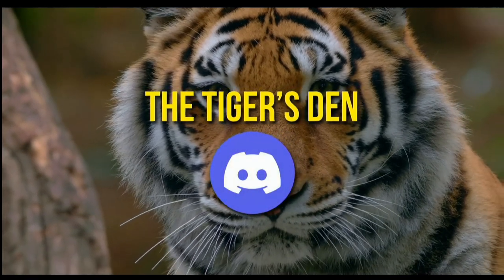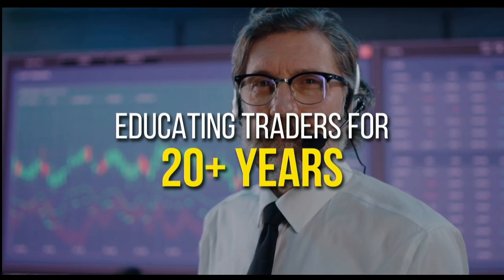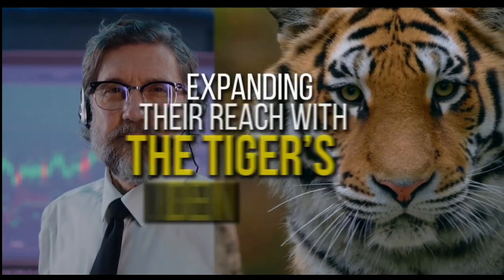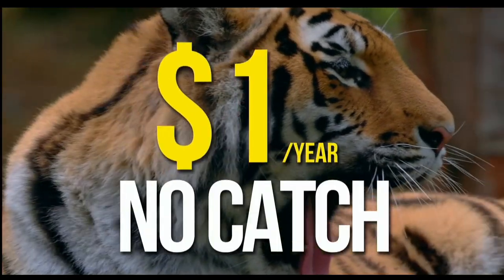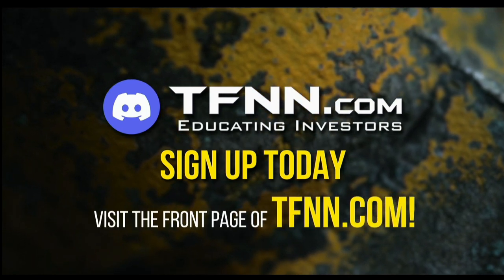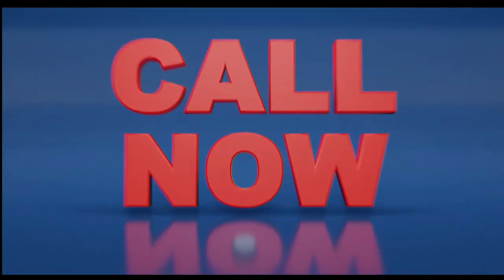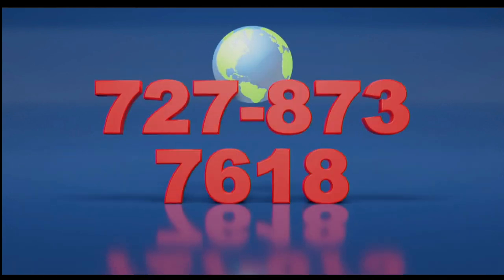TFNN has launched the Tiger's Den. Hosted at Discord, TFNN has been educating traders for more than 20 years with live programming hosted by a variety of professional traders during market hours. Available to all tigers and tigresses for just $1 for the year. There's no catch or added costs when you join our community of traders. Sign up today and become a part of this educational community of traders — just visit the front page of TFNN.com. Call now, toll free at 1-877-927-6648, internationally at 727-873-7618.